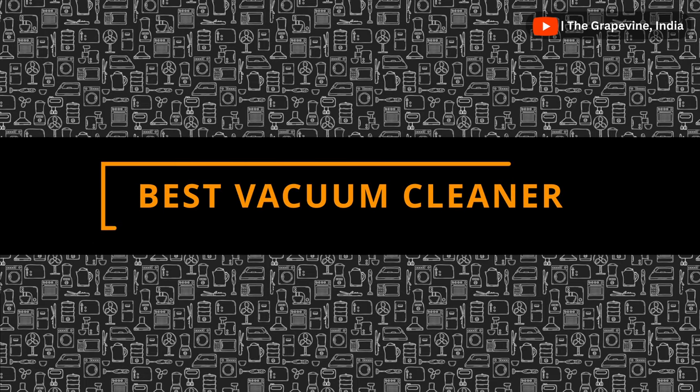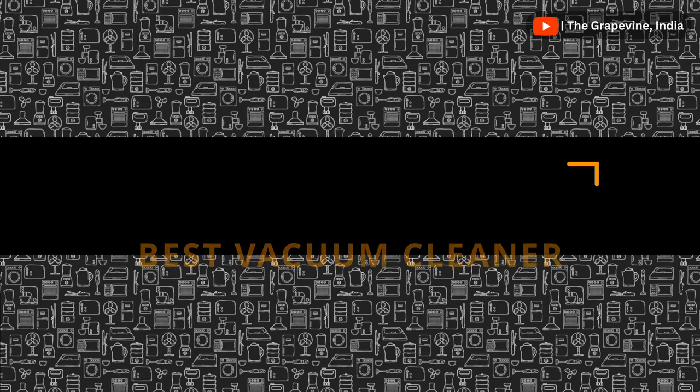All models of vacuum cleaners compared support variable suction, meaning you can adjust the speed and suction power of the vacuum cleaner. Now that we understand what criteria to use to select the best vacuum cleaner, let's get to the recommendation.